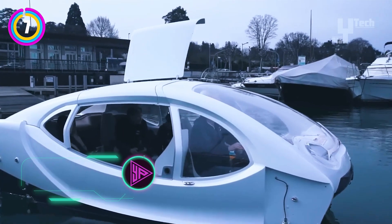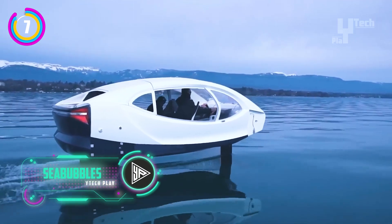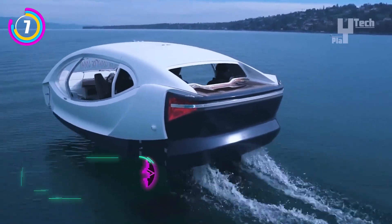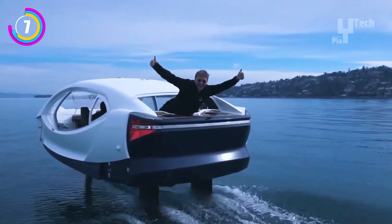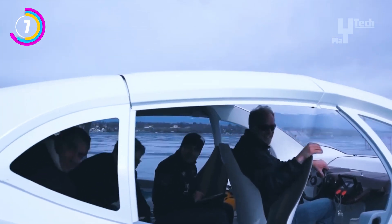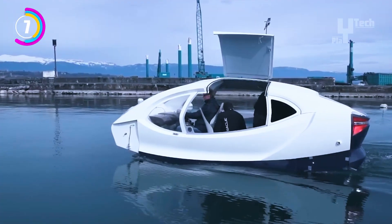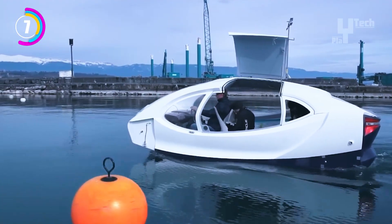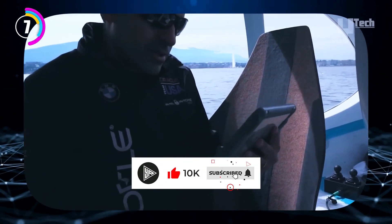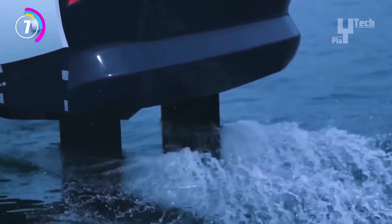A company that creates electric hydrofoil taxis tested its new fly-by-wire control system in Geneva. This system determines the stability of these cutting-edge ships. Fly-by-wire technology substitutes electronic controls for conventional mechanical linkages. Sensors continuously monitor the sea bubble's position and orientation relative to the water, and the computer uses this data to determine the necessary flap adjustments for the hydrofoils, ensuring a stable and comfortable ride.